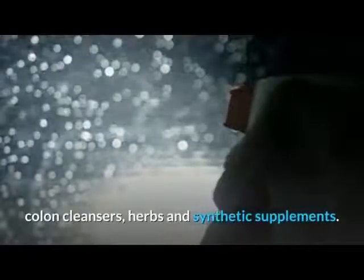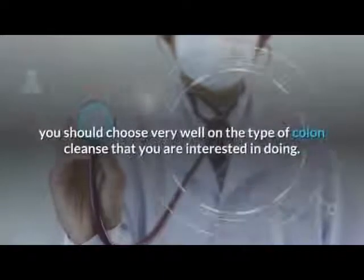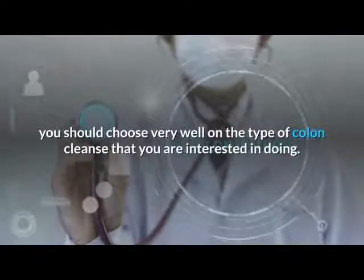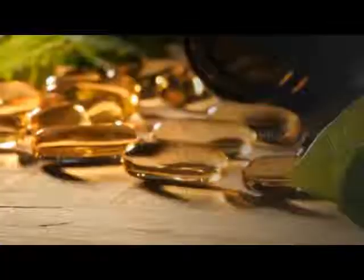If you have already received approval from your doctor, you should choose very well on the type of colon cleanse that you are interested in doing. You can choose from different methods available on various websites.